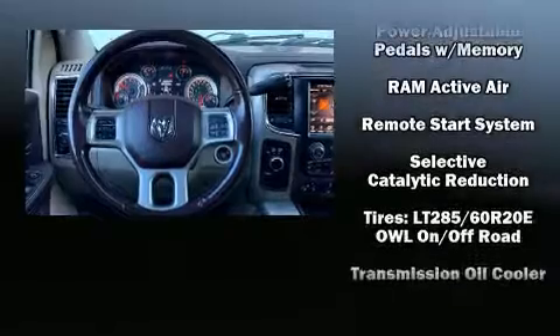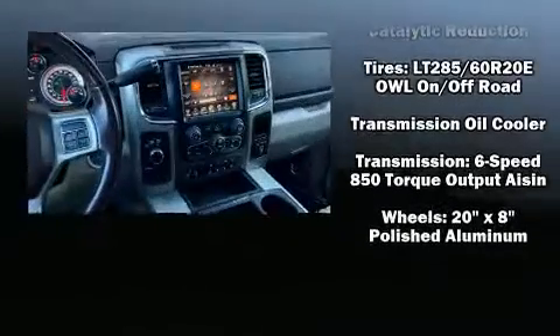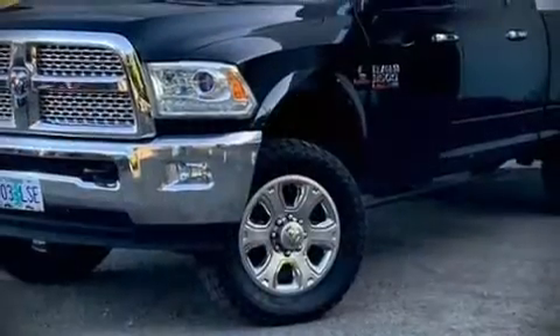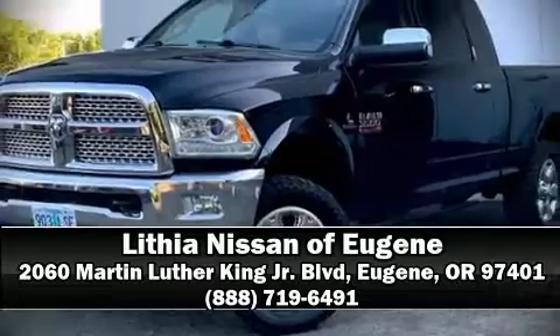It also arrives with a CARFAX history report, providing you peace of mind with detailed information. Our sales reps are knowledgeable and professional. We are here to help you. Thank you.